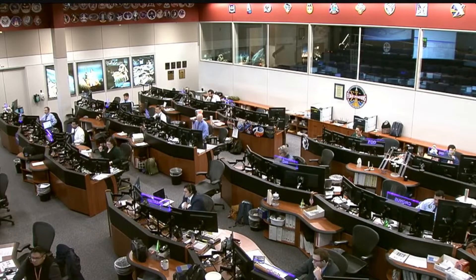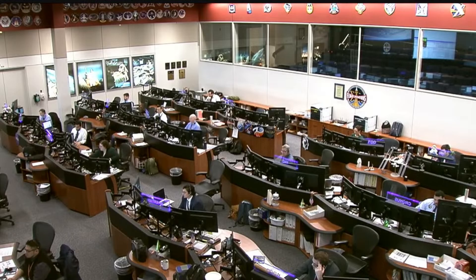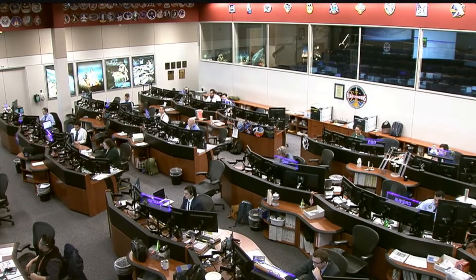SpaceX Freedom, forward Dragon hatch is closed. SpaceX copies, forward hatch closed. We just heard confirmation that the Dragon hatch is closed. Bravo hatch closed.